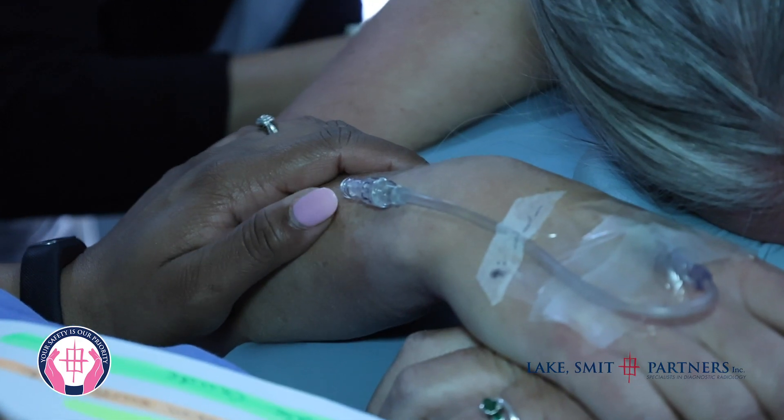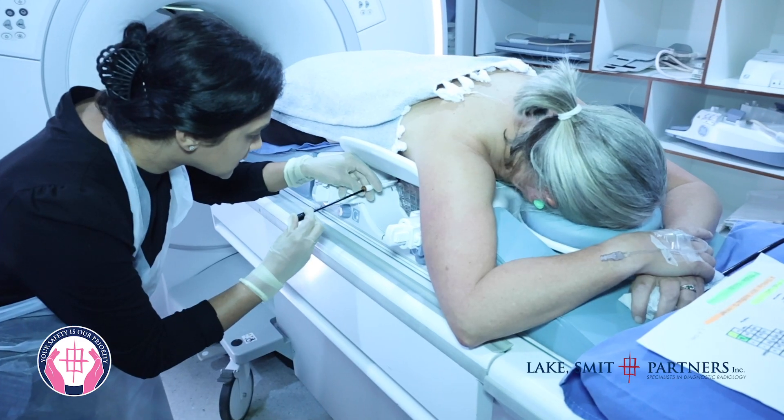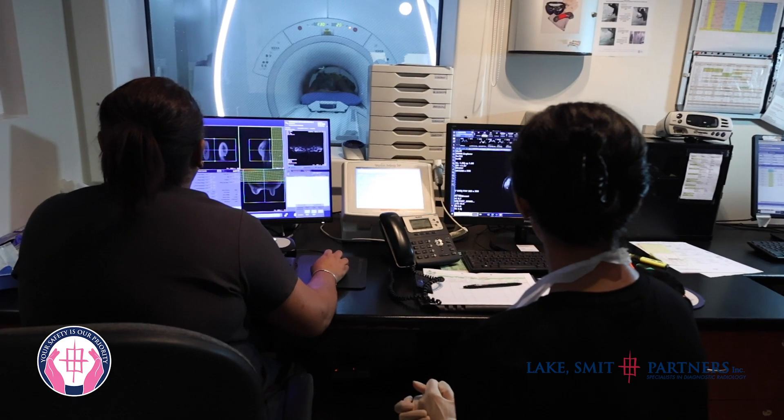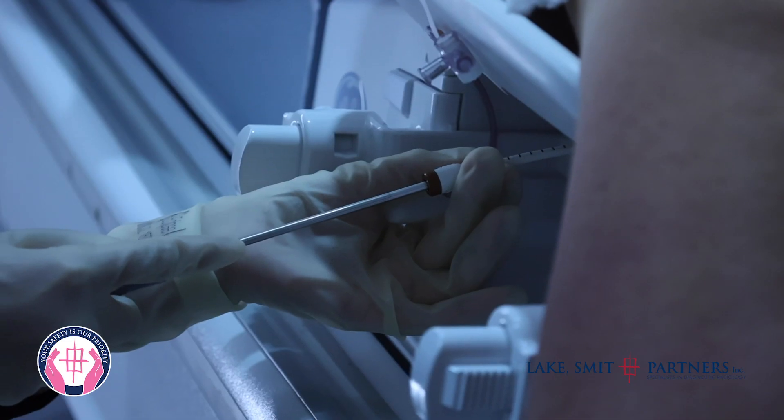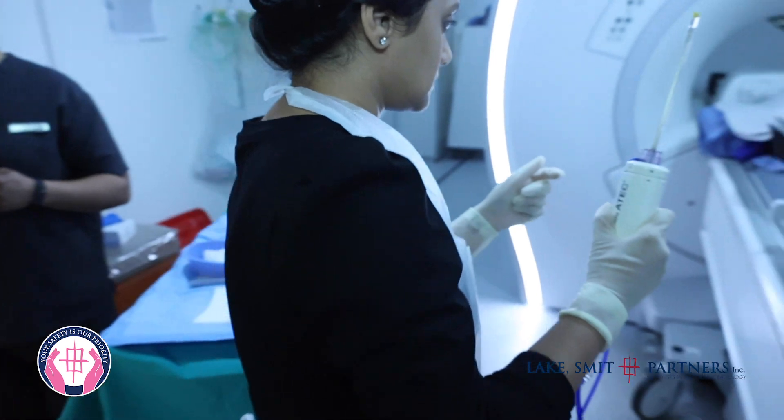On the day of the biopsy, the patient lies on her tummy and the breast to be biopsied is compressed in biopsy grids. Contrast is administered intravenously to identify the area of abnormality.